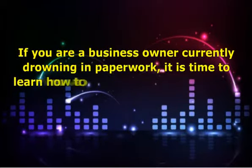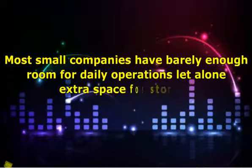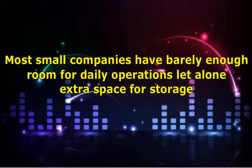If you are a business owner currently drowning in paperwork, it is time to learn how to reduce the document files in your office by document scanning. Instead of spending all that time filing paperwork into file cabinets and boxes that take up space, you can hire a professional to transfer them to electronic form. This not only saves space but the time needed to process and store all that paper. Most small companies have barely enough room for daily operations, let alone extra space for storage.